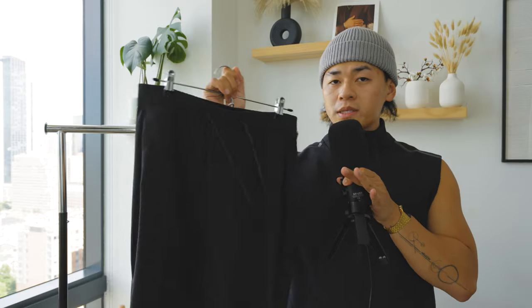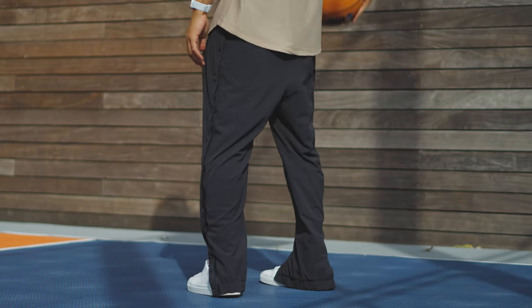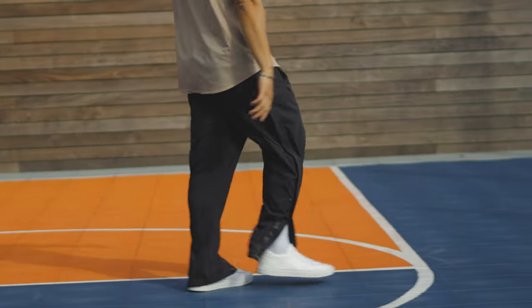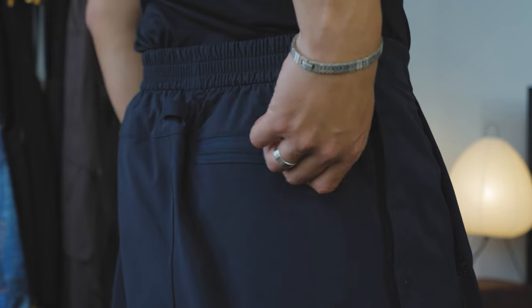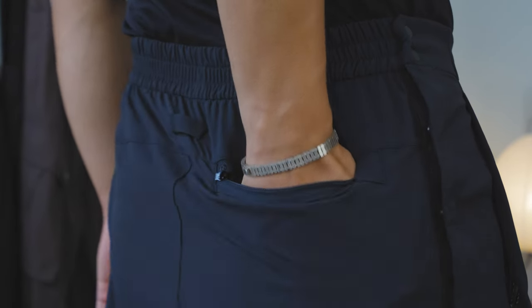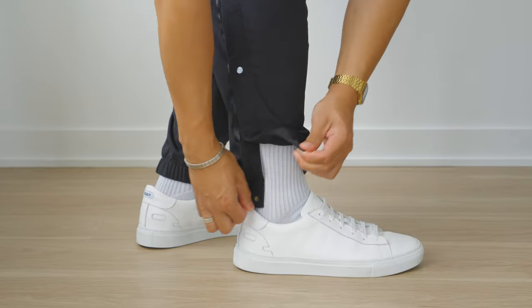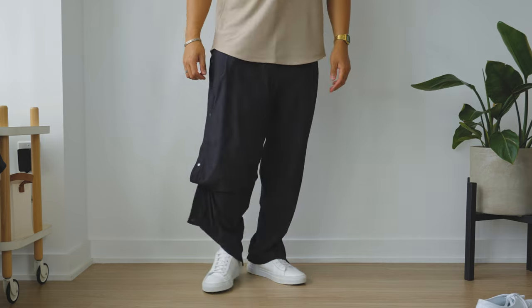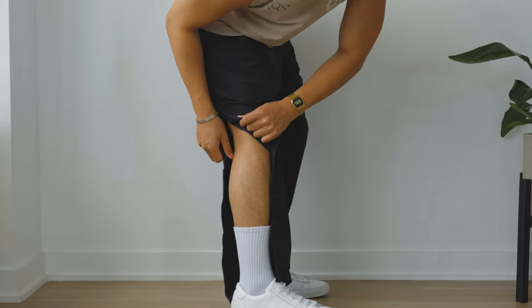With the track pants, you get all the same benefits as the track jacket — the stretchiness, the water repellency, the breathability, the abrasion resistance, and whenever it stretches, it bounces right back into shape. Check out the little details: you got the carabiner on the side, a back loop so you can hang it in your locker, a back zipper pocket to keep your headphones in, and the coolest part — the tear away snap buttons. You can customize it however you want to wear it and unbutton it all the way up.